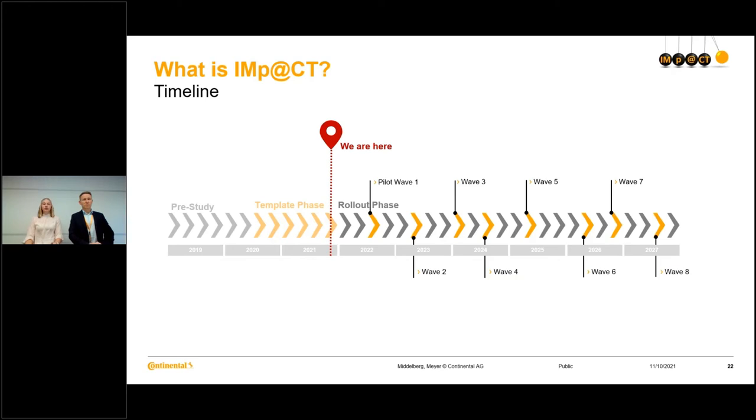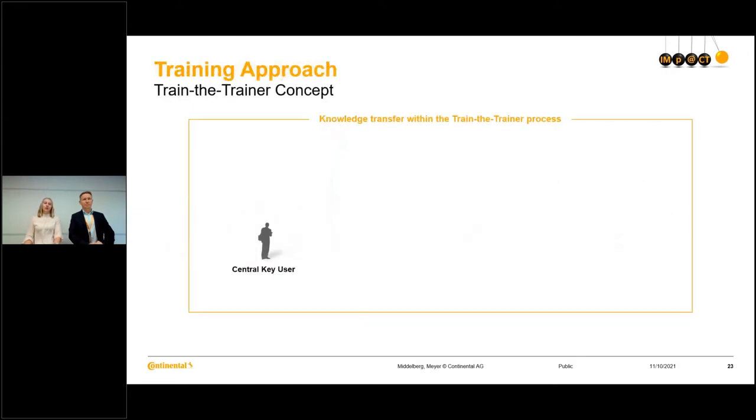So that's it to orientate you generally within IMPACT. Now I would like to go one step further and take a look at the training approach. We have 16,000 affected end users, and as you can imagine, this is quite a lot and those can't be trained centrally. Therefore, we decided to go for a train-the-trainer approach.